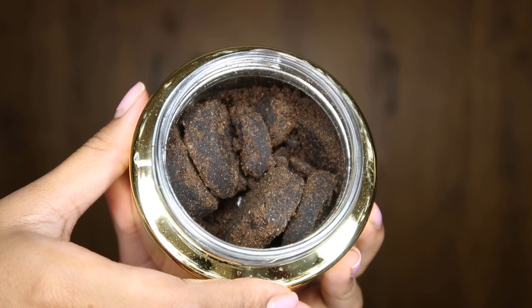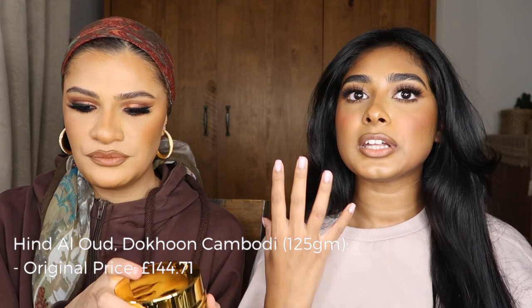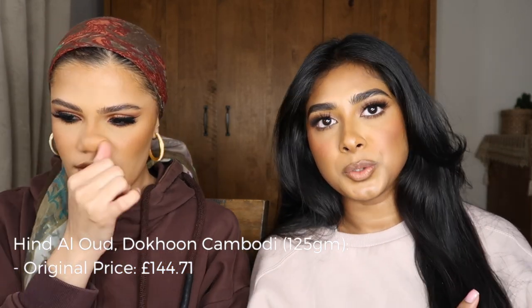This is the Duchun Cambudi from Hind Al-Oud — 125 grams. It looks like small charcoal pieces. You take the tiniest amount on a coal burner. I've had mine since August 2020 and barely anything has gone, even though I gave a full one to my sister. You use it for your hair and your clothes — don't waste it on the atmosphere. There are two types: one for the house and one for personal use. Duchun is more of a personal perfume but you can also put it in your hair.